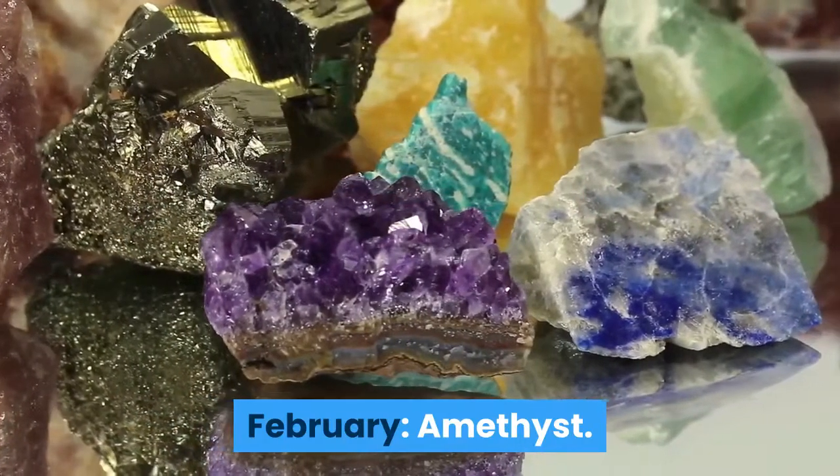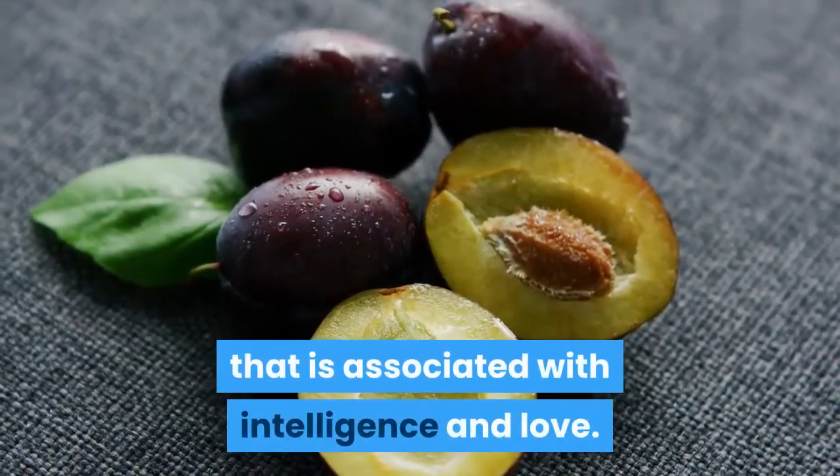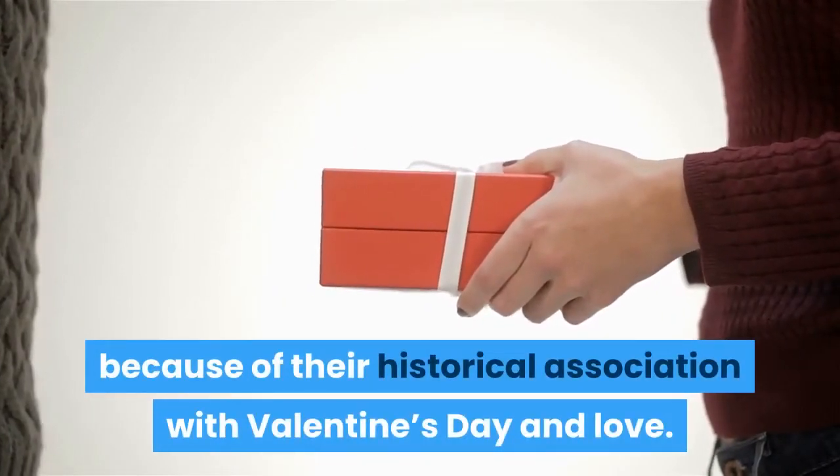February: Amethyst. Amethysts are typically a light to deep purple stone that is associated with intelligence and love. Amethysts are thought to be linked to February because of their historical association with Valentine's Day and love.